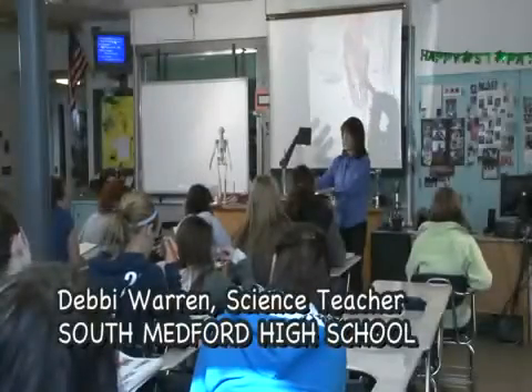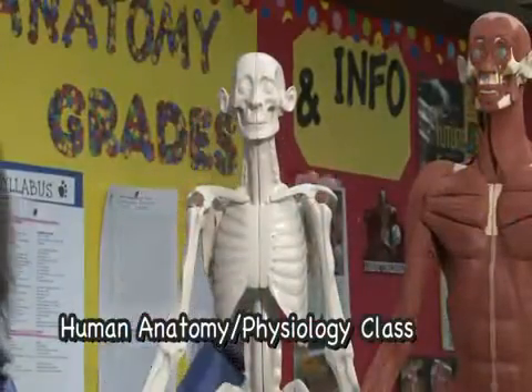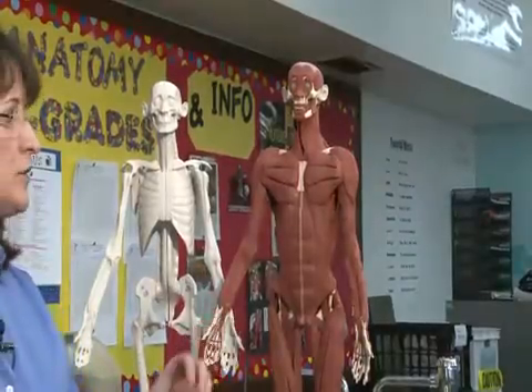Anatomy and physiology is quite popular at South Medford High School. We have four full classes of about 30 students. When we begin, we begin with the skeleton. The kids have learned the skeletal system and then they take the clay and they move to the muscular system.